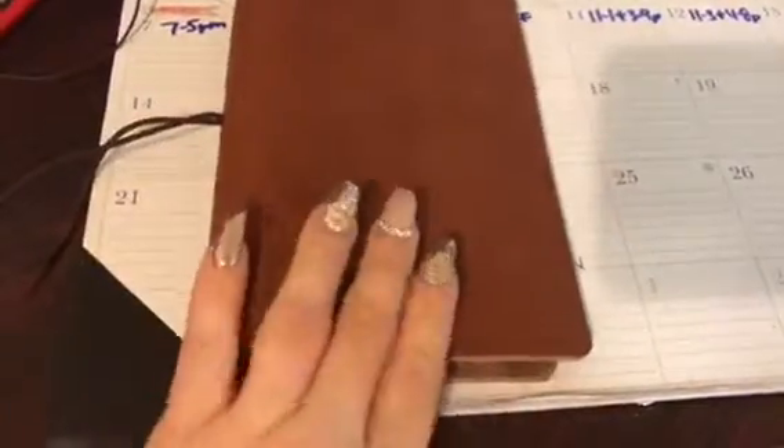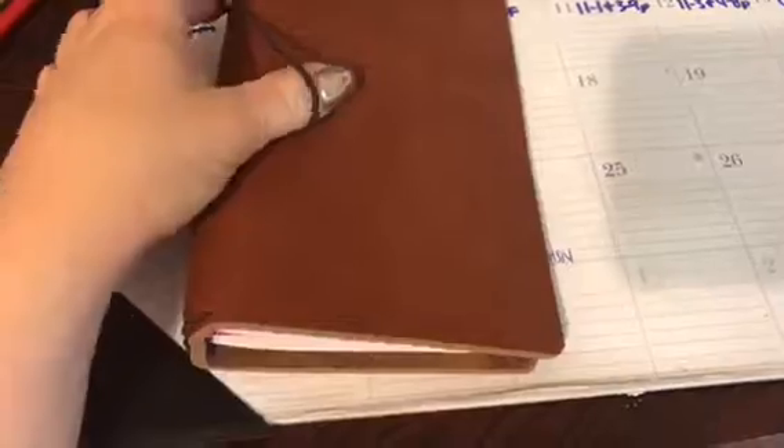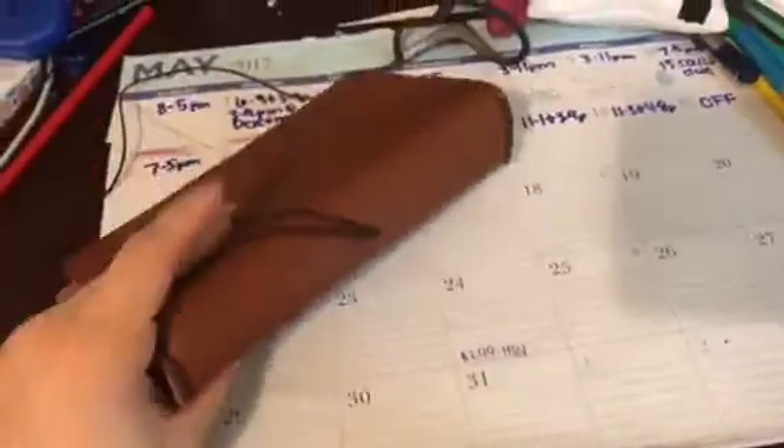I ordered some more things to put in it and decorate it up. I just wanted to show you it — I can show you the spine of it, nothing really special. I'll do a video when I have more in it.